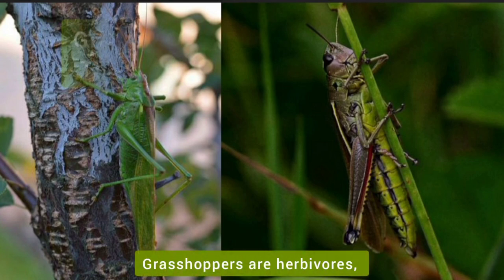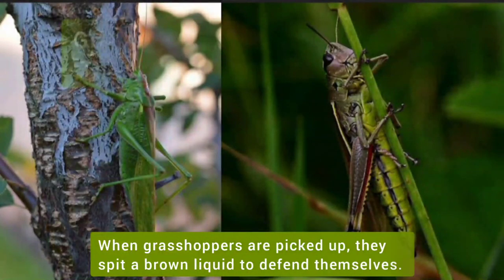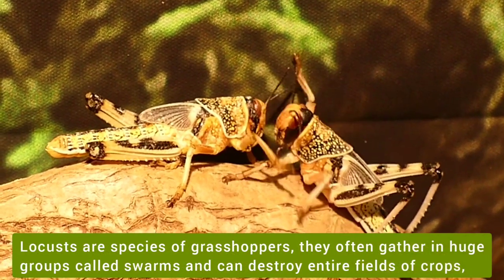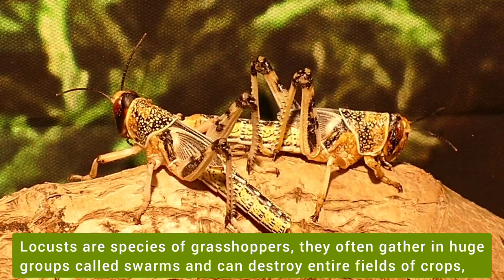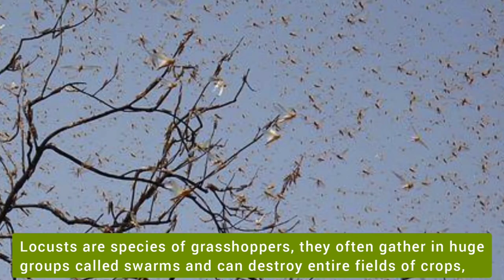Grasshoppers are herbivores. They feed on plants and leaves. When grasshoppers are picked up, they spit up brown liquid to defend themselves. Locusts are a species of grasshoppers. They often gather in huge groups called swarms and can destroy entire fields of crops.